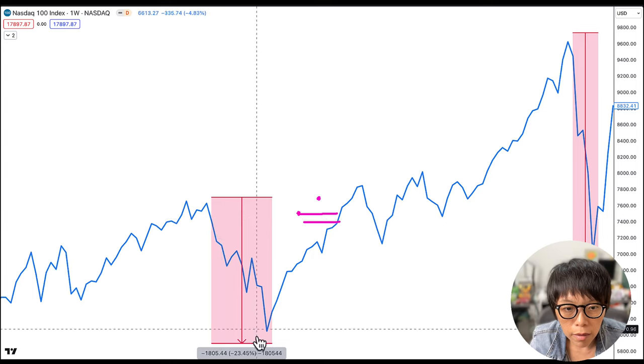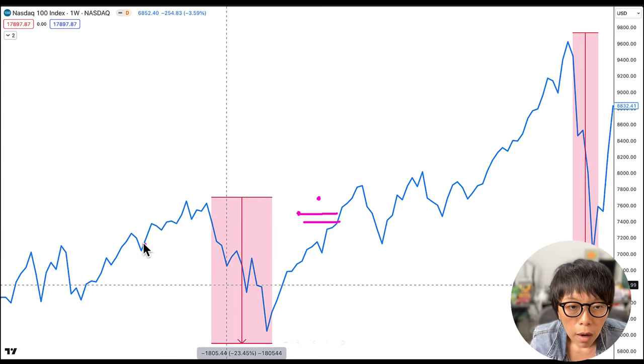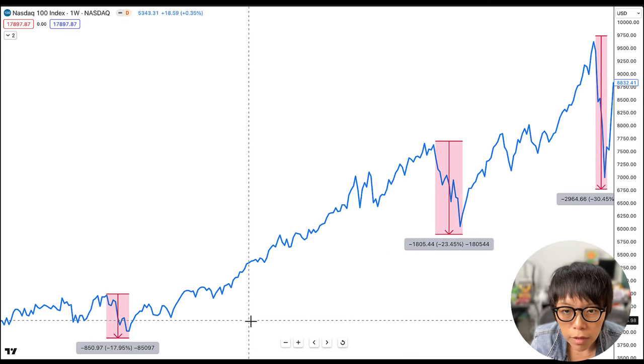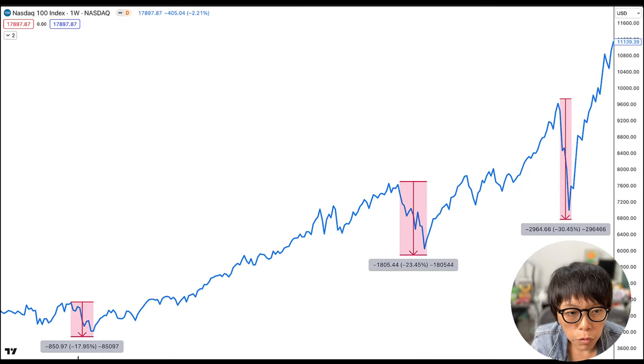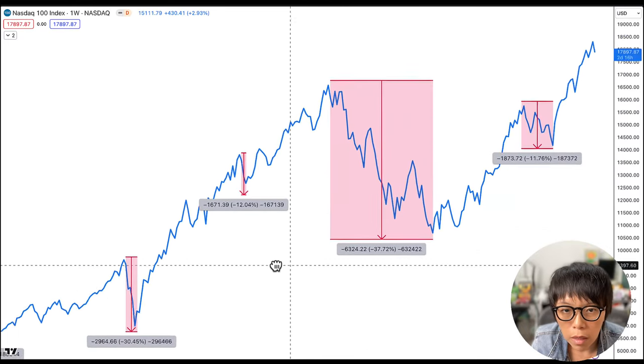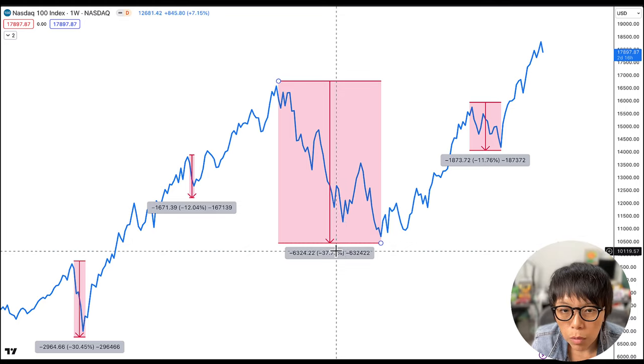Let's look at the 23% drop. There was a high, then another high. Was there a close below the previous high? Yes, after a while. And was there a close below the previous low? Yes. That led to a drop of about 23%. So starting from 2016, we've seen drops of about 18%, 23%, 30%, 12%, and 37%.